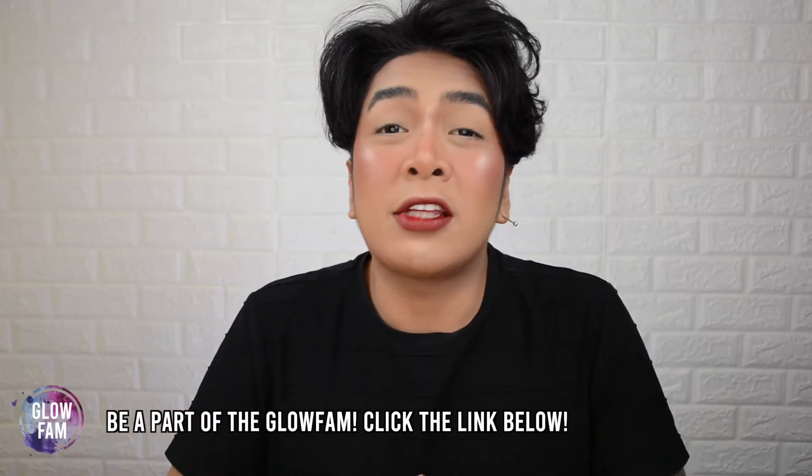Before we even begin, I'd like to thank Freddie, the brand owner of Banidoso, for trusting me to make this review and for sending me your amazing products. If you guys are interested, what are you waiting for? Grab a drink, sit back and relax. And without further ado, let's glow!